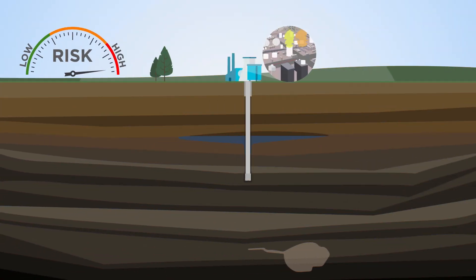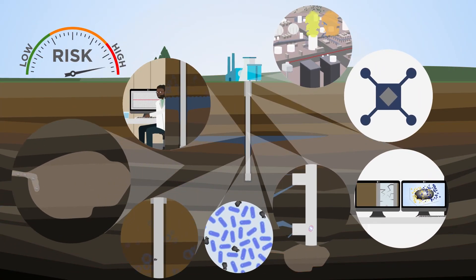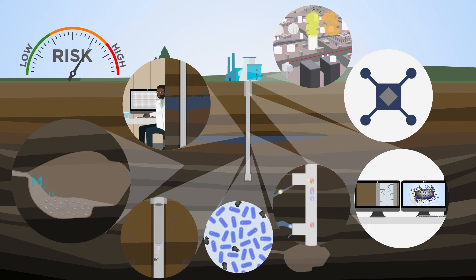These technologies will enable operators to detect and mitigate the risks associated with geo-energy operations, leading us to a cleaner energy and sustainable future.